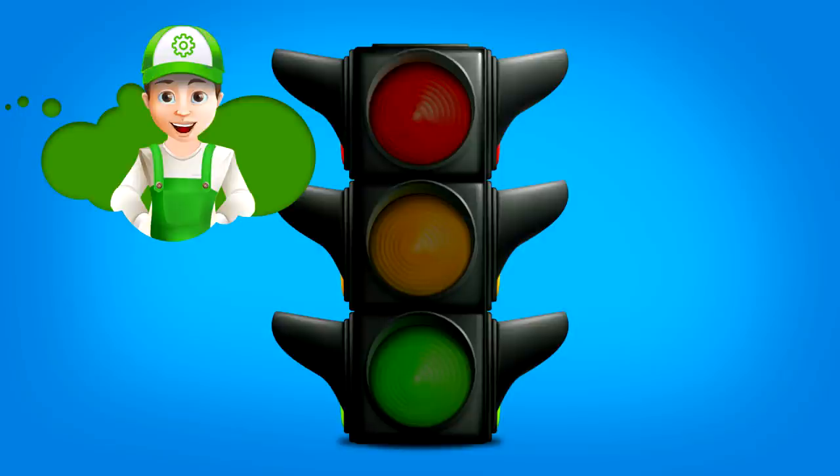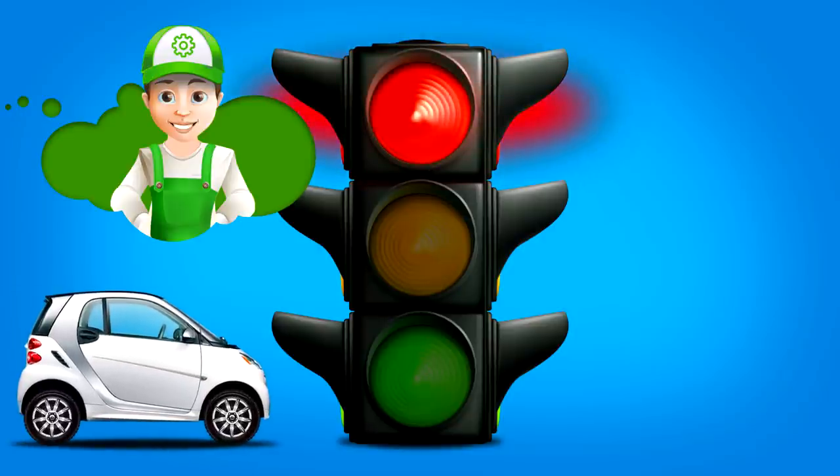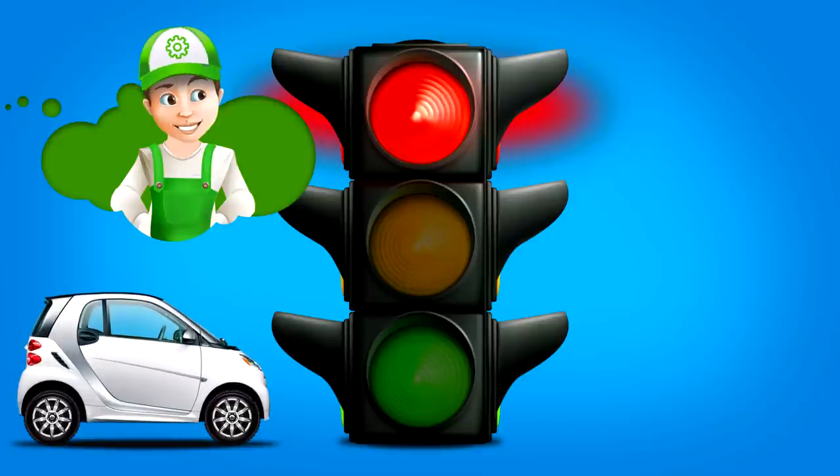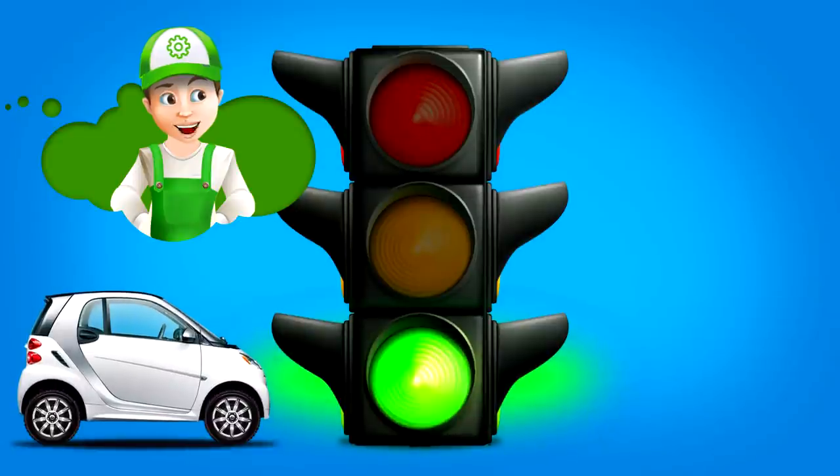So the traffic light for drivers says: red light — stop; yellow — get ready to stop; and green — go!